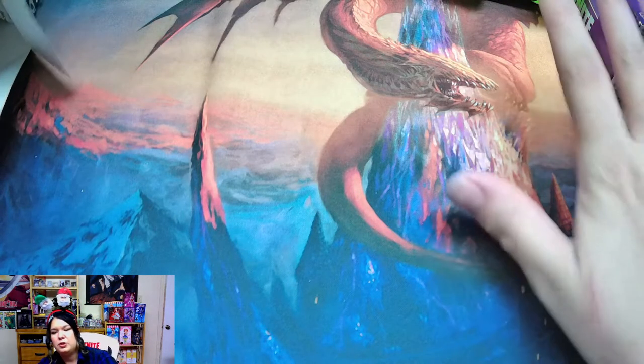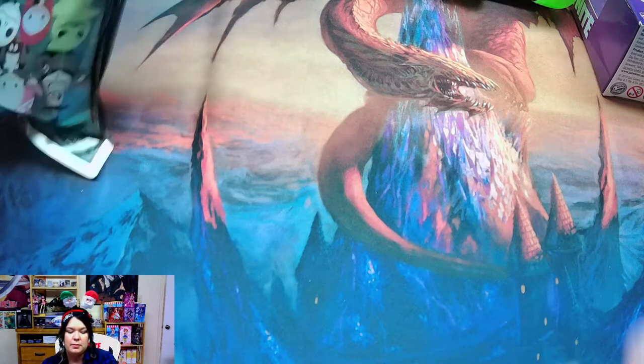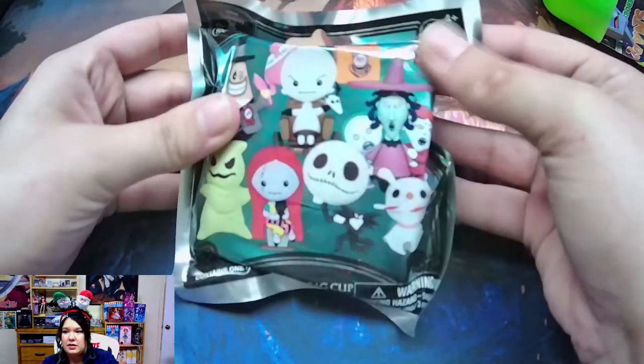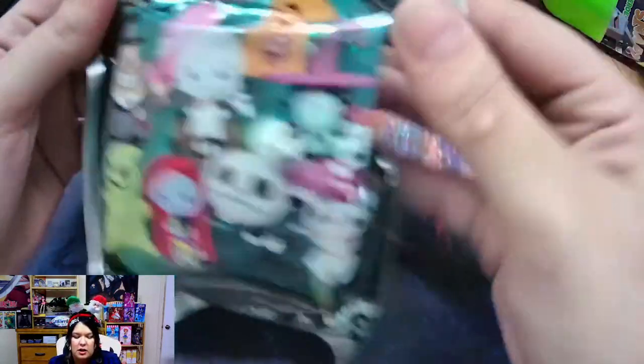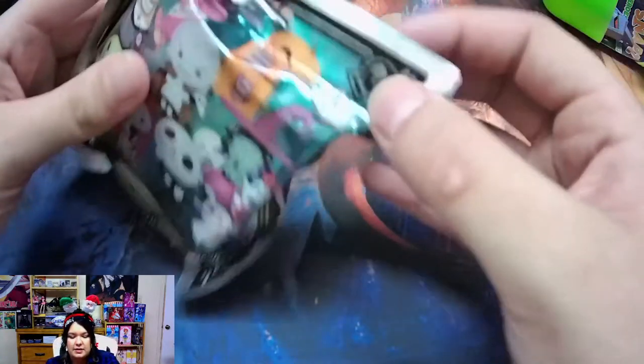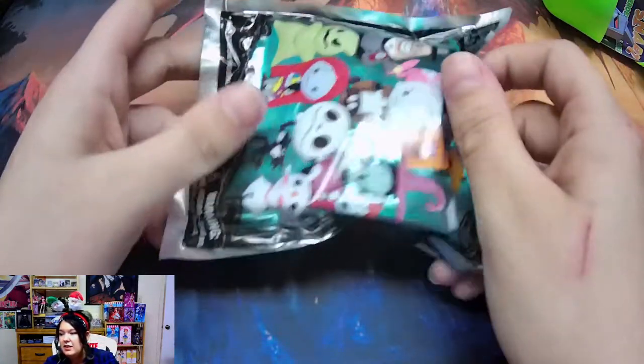So that was item number two. The box says unbox 15 plus items, so let's see how many we get — we're at two now. It looks like we've got a Nightmare Before Christmas figurine. My old roommate was obsessed with Nightmare Before Christmas. Also, Freeze Chill is your favorite alien — nice! I have not watched Ben 10 in a short enough time to remember all the aliens.